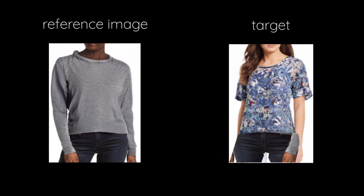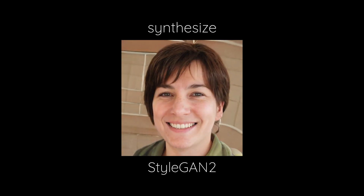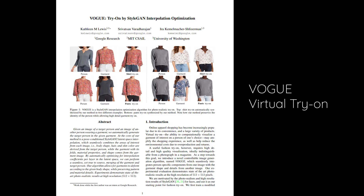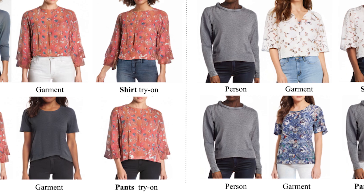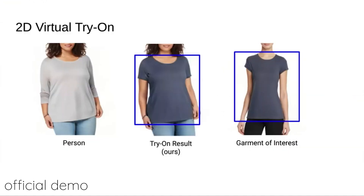In order to do that, it will require us to synthesize high-resolution images, and the best image synthesizer right now is StyleGAN2. A group of researchers from Google, MIT AI Lab, and UW published this paper called Vogue Virtual Try-On, building upon StyleGAN2 with various other algorithms to create this photorealistic try-on AI. It looks really natural and high quality when you see the garment projected onto the person.